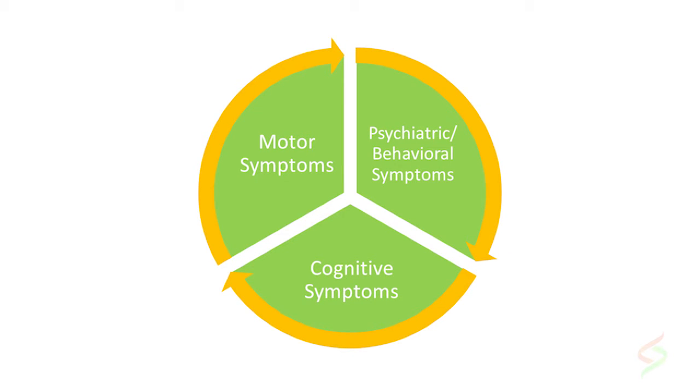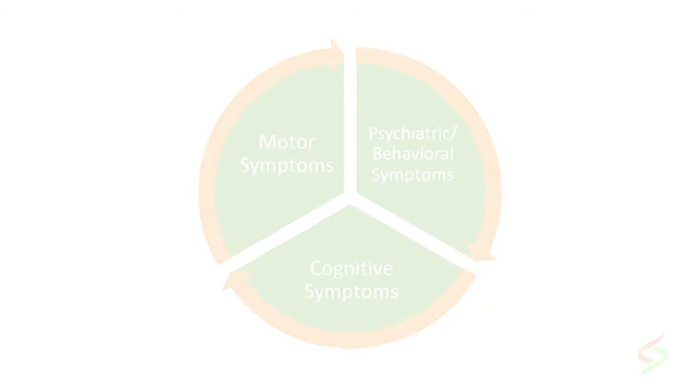The most common motor symptom is chorea, though patients can also have coordination issues, dystonia, and other problems. The cognitive symptoms are not quite like Alzheimer's-type memory loss, but there is cognitive impairment in other ways. Behavioral symptoms can range from mild depression and anxiety to severe psychosis and anything in between. Each patient may have a different flavor — all of one category and none of the others, or a mix of all three.